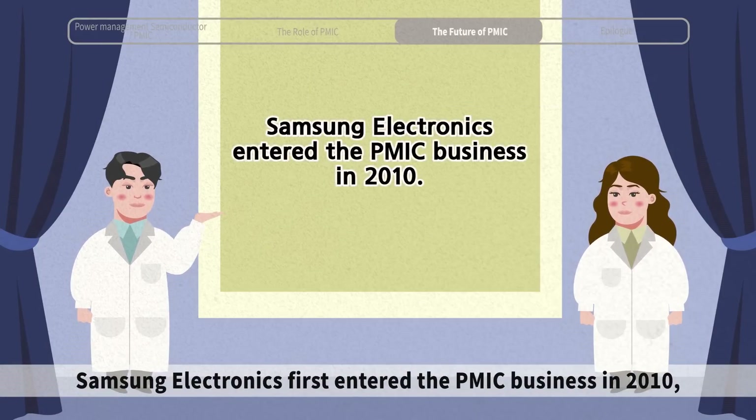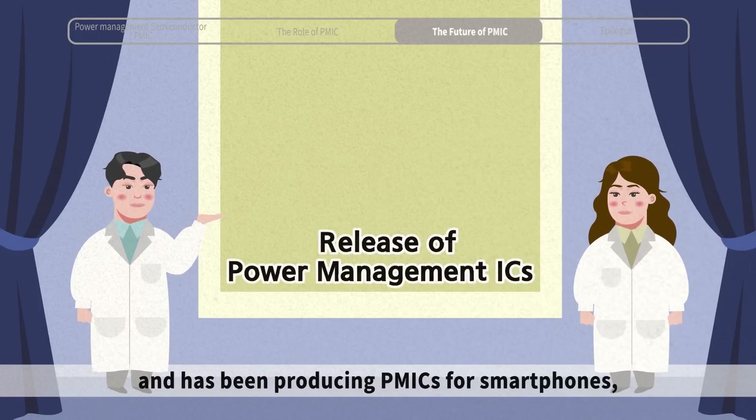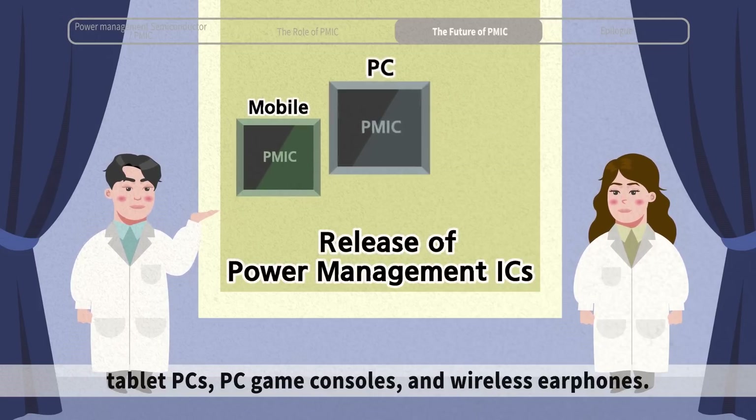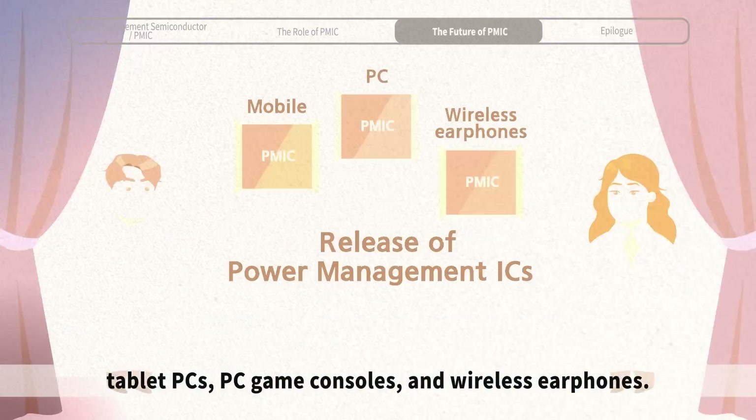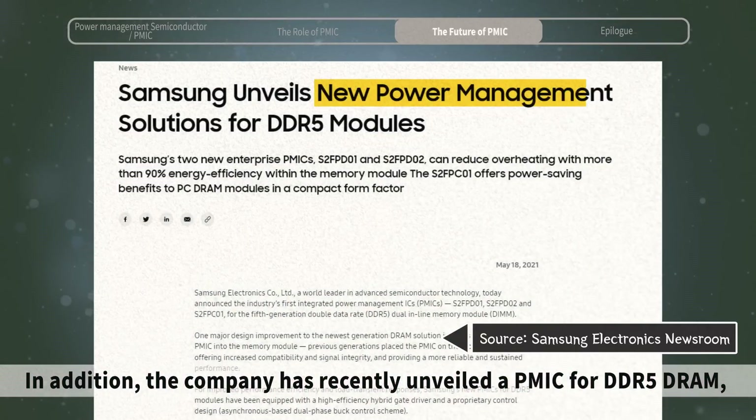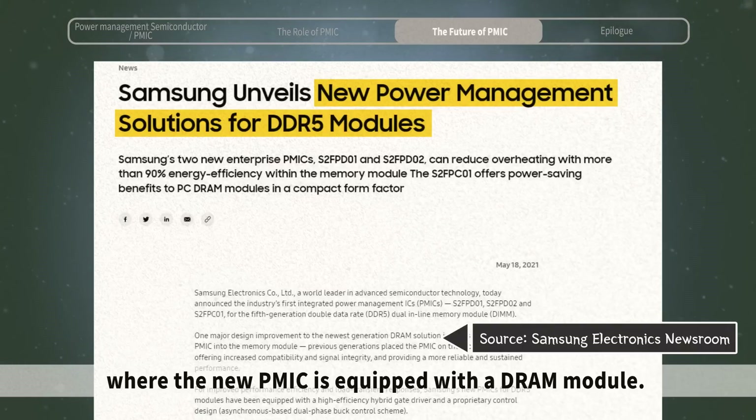Samsung Electronics first entered the PMIC business in 2010 and has been producing PMICs for smartphones, tablet PCs, PC game consoles, and wireless earphones. In addition, the company has recently unveiled a PMIC for DDR5 DRAM, where the new PMIC is equipped with a DRAM module.